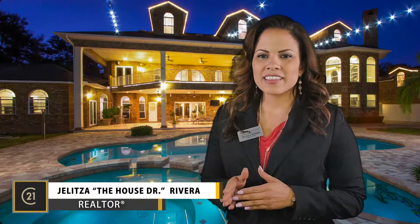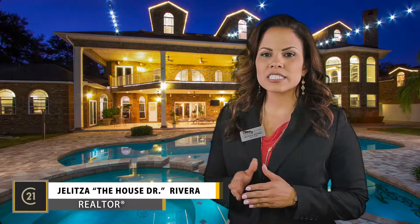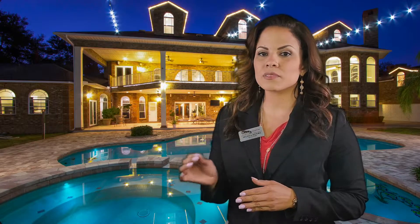Hi, my name is Jalitza, the House Doctor Rivera with Century 21 Alton Clark. I'd like to take a few minutes to show you the industry's leading tools and technologies that we use to sell homes quickly and for top dollar.